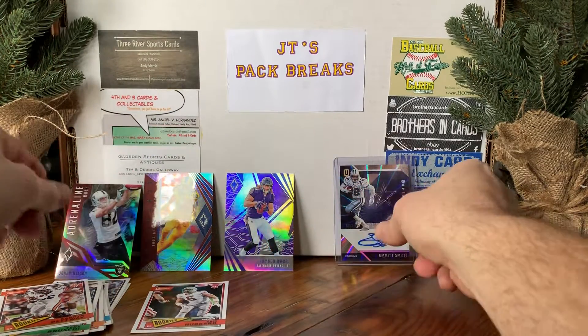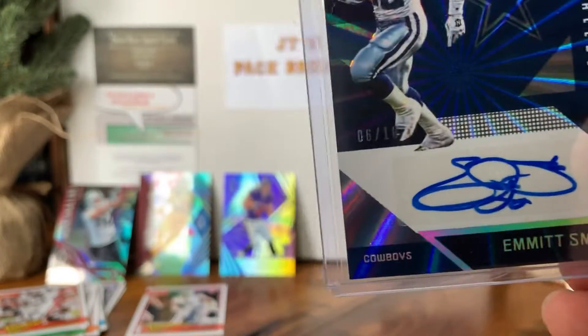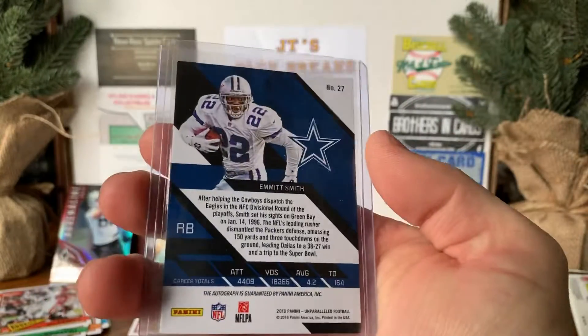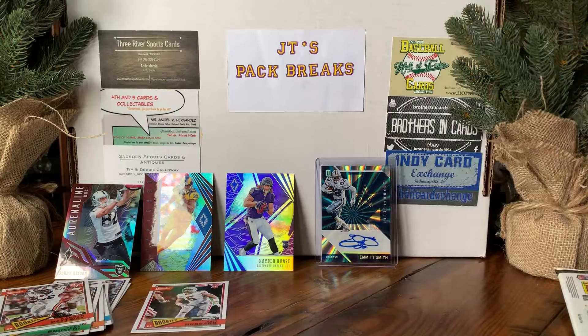But the hit of the break has to be this Emmitt Smith, six out of ten. Boom. All right guys, thanks for watching, take care.